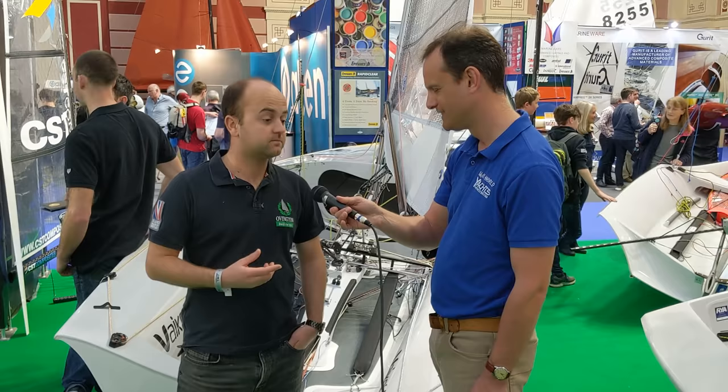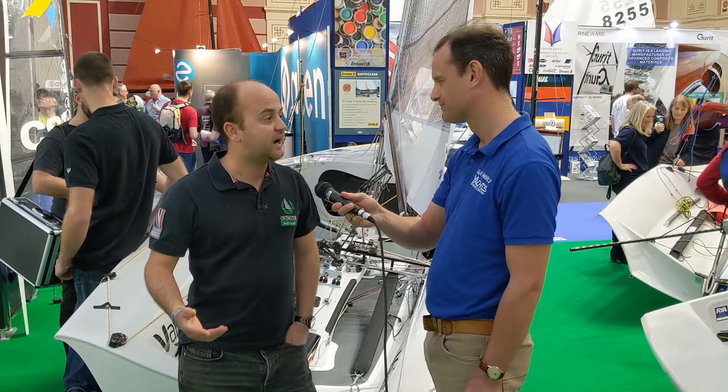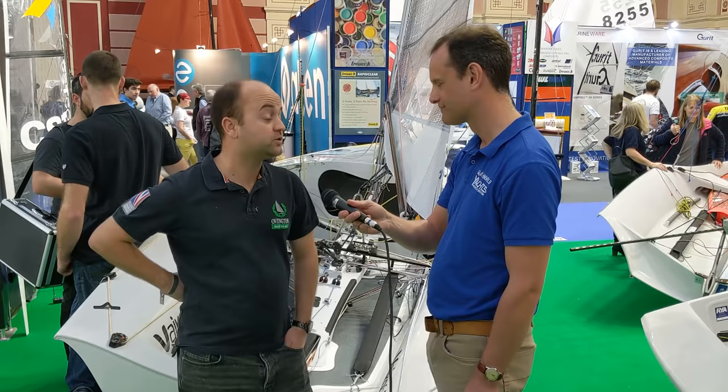The Musto Skiff is another class that just goes from strength to strength, and the hulls seem to last forever. Do you find that a problem? No — the hulls do last well, but people like having new boats. It's not necessarily a performance thing, but people like to drive new cars, they like new carpets. You buy a new boat not just for the performance but for the feel-good factor of having something new. It's shiny, everything works well — a lot of people choose a new boat just for that, more than the performance.